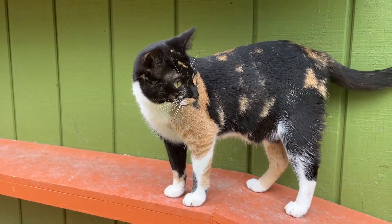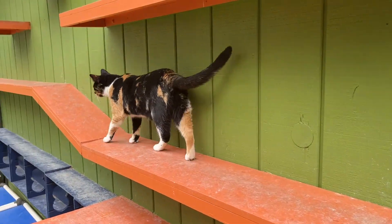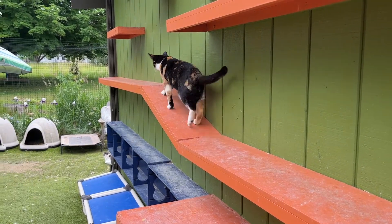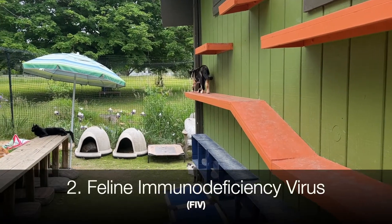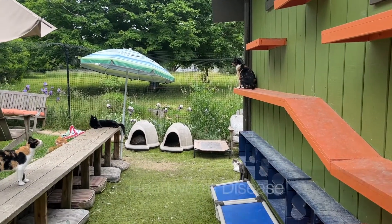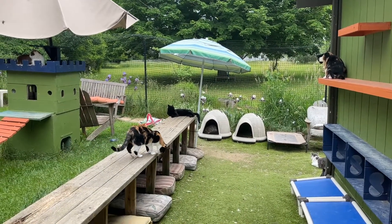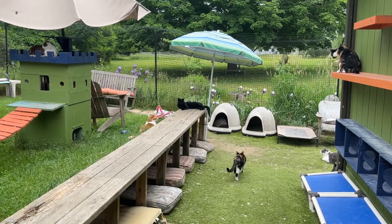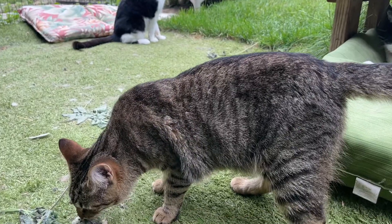One of the first things most clinics do is run a quick test. It's a little test where you draw a small amount of blood. Most tests these days test for three things: feline leukemia, FIV which is affectionately known as kitty AIDS, and heartworm disease. In about 20 minutes, if it comes back showing a blue dot under the FeLV section, you know that the kitty has been exposed.